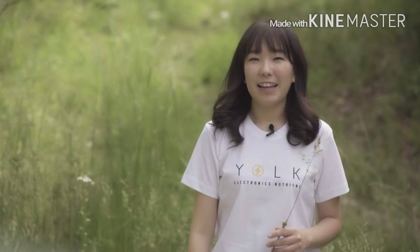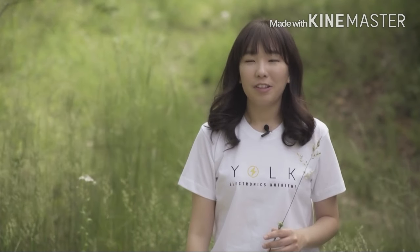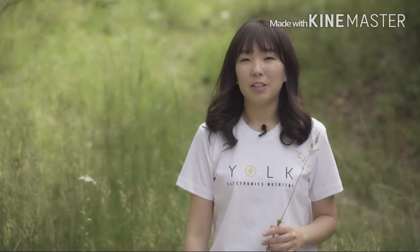Hello Kickstarters! I'm Sang-Hun Chang, the CEO and designer of York. I first want to thank all the supporters of our first solar project, SolarAid. Following the success of SolarAid, this year we are coming back to present new Solar Paper, the thinnest and lightest solar charger in the world.